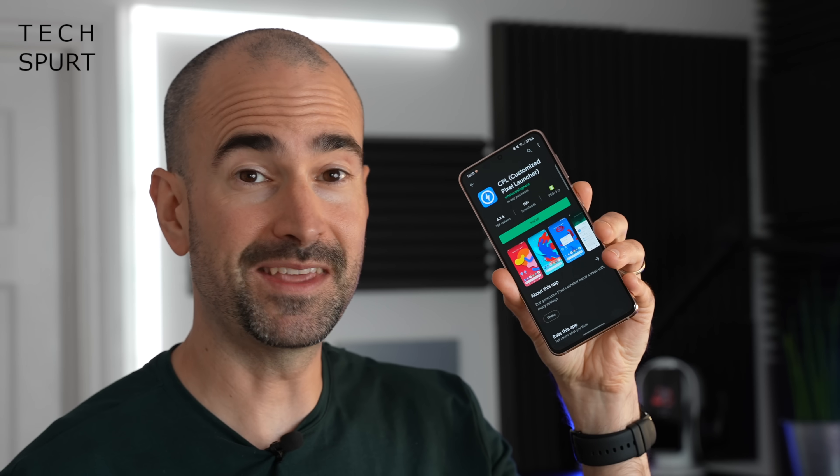Similar to Hyperion is the Action Launcher Pixel Edition, which again retains a stock Android vibe but adds a buttload of customisation. I also rather like the boringly titled but quite brilliant Customised Pixel Launcher — just remember to spell 'customised' the American way, not the correct English way.